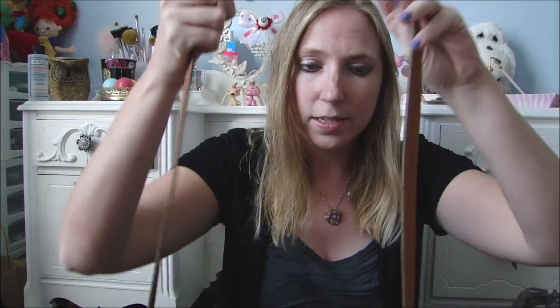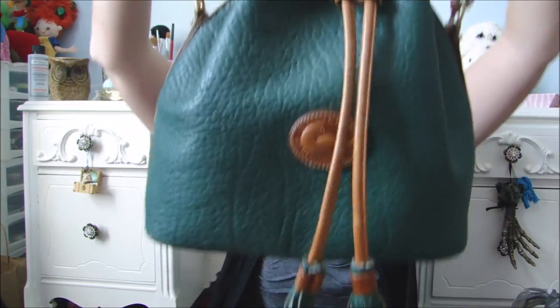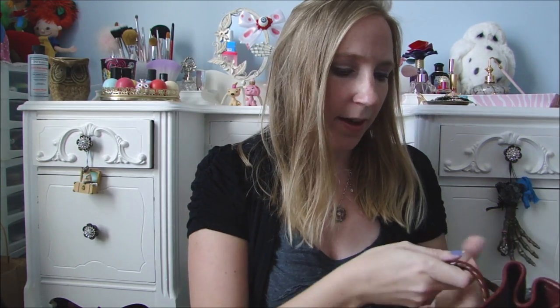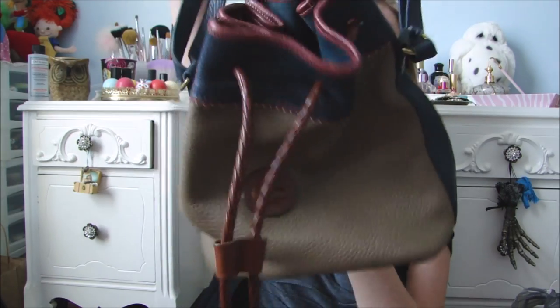She found me two vintage Dooney and Bourke purses, and the lady had $5 a piece on them, but she ended up taking $2 a piece, so my mom only paid $4 for both of them. They're kind of similar in style — like a drawstring bucket bag. This one's green with a little tassel front, green and brown. And then this one is more of a lighter brown, kind of a navy color, but still the same style. Not a bad deal for a vintage Dooney and Bourke purse.